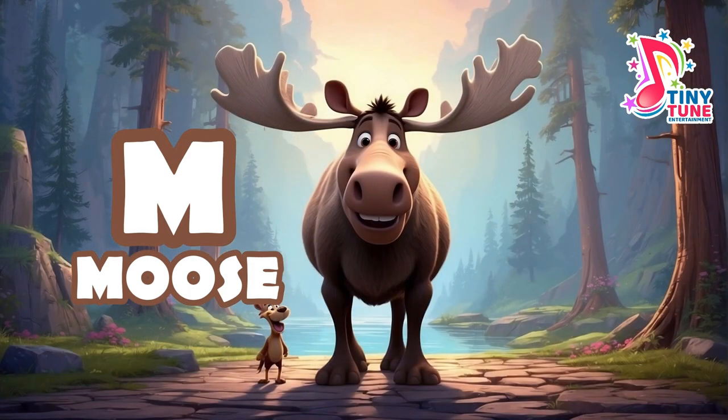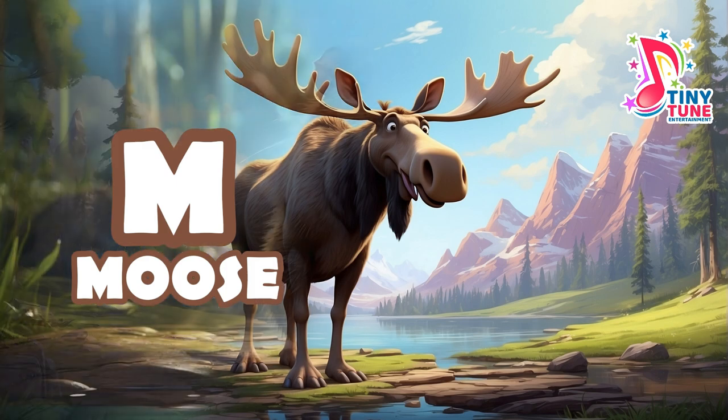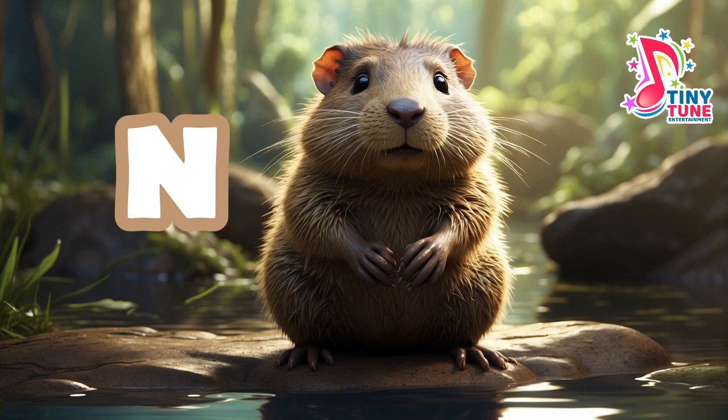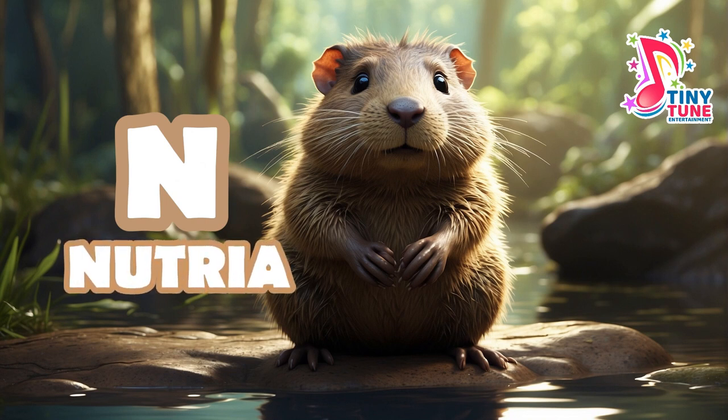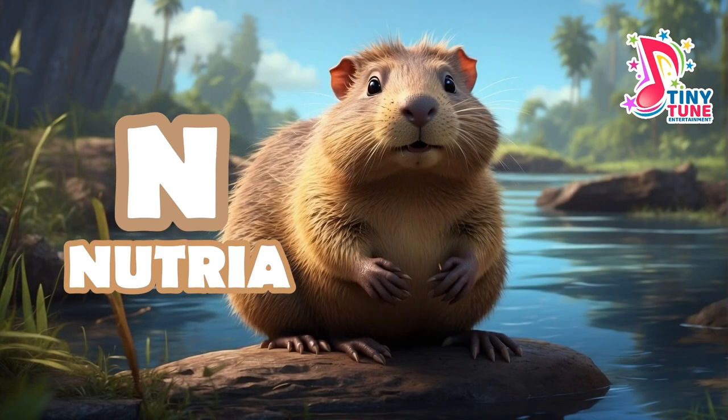Moose are notable for their immense size, distinctive palmate antlers present in males, and a unique flap of skin called a dewlap or bell. N for nutria: the nutria is a large, furry rodent from South America that loves to eat plants. Nutria have big, sharp teeth that they use to chew through tough plants, and they are very good swimmers, able to hold their breath underwater for up to 5 minutes.